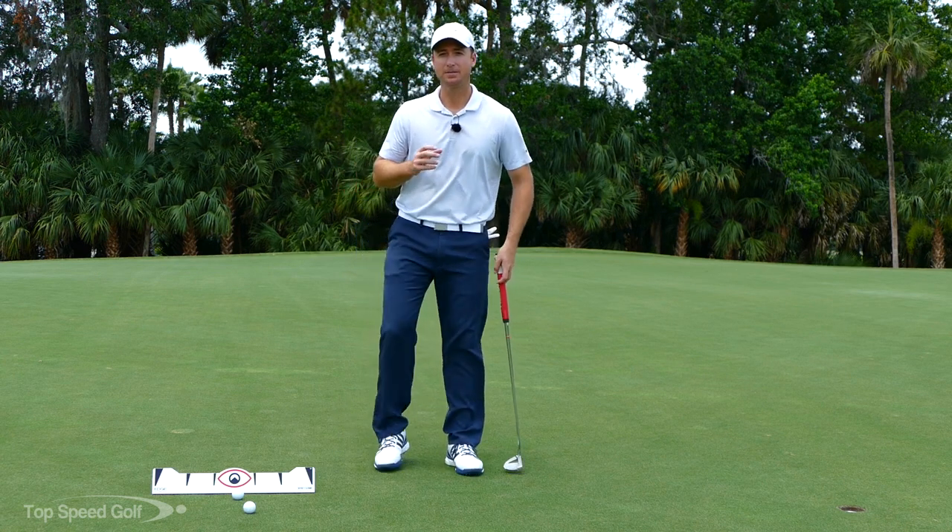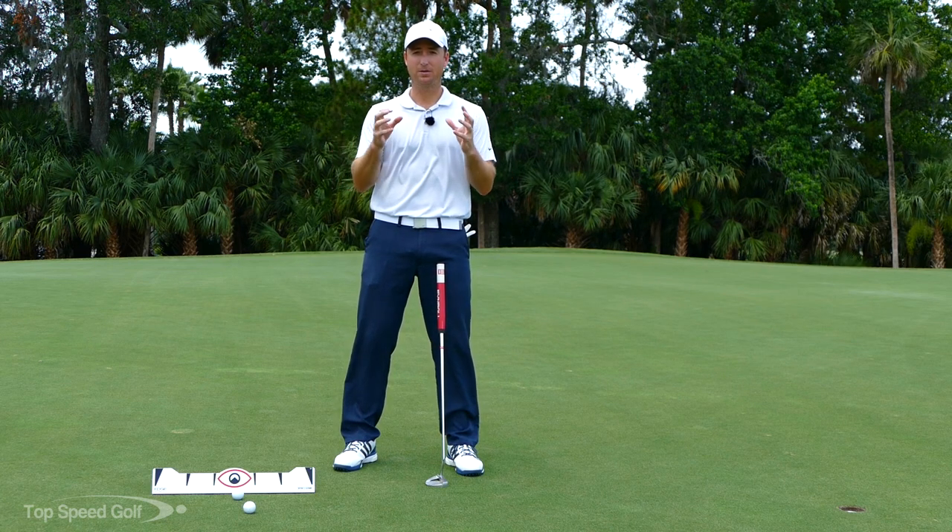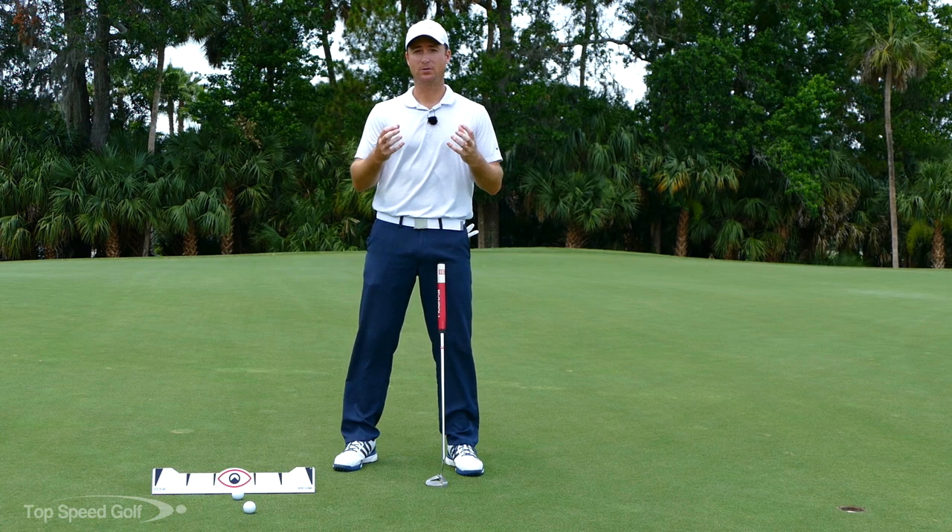The cool thing about SAM is that from 2003 to 2005 they actually went out on the PGA Tour and measured 99 players. They used that as their database to see what the tour average is — what the best players in the world are doing when they're putting.